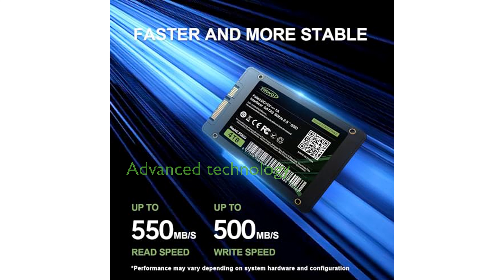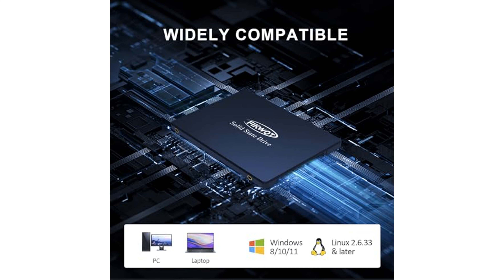Utilizing advanced three-dimensional NAND TLC technology, the FICWAT FS810 provides high storage capacity and speed, making it an ideal solution for both personal and professional use.